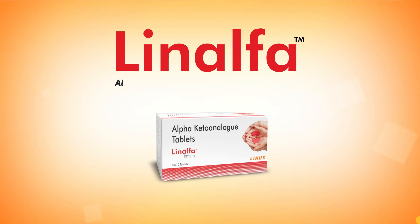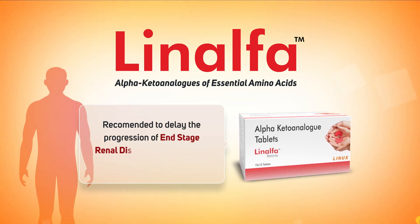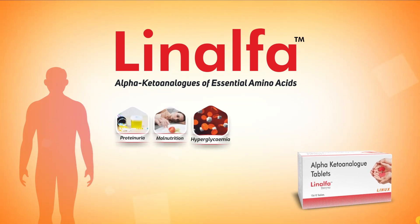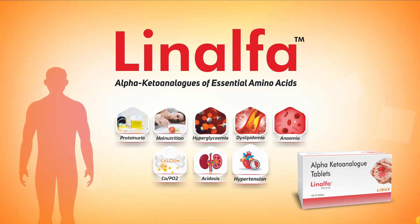Linalpha tablets — Alpha keto-analogues of essential amino acids. Recommended to delay the progression of end-stage renal disease and effectively manage its complications including proteinuria, malnutrition, hyperglycemia, dyslipidemia, anemia, CaPO2 acidosis, and hypertension.